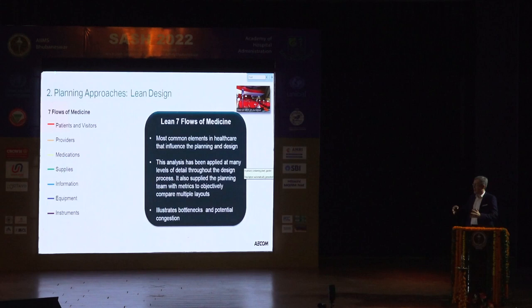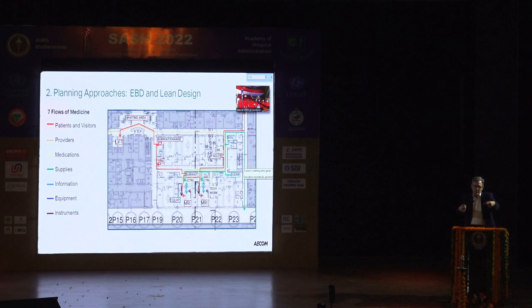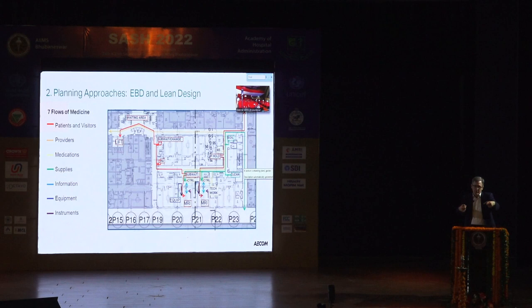There are seven flows you can think of in any given department or hospital: patients and visitors, caregivers, medications, supplies, information, equipment, and instruments. Looking at motion studies, you trace these flows using a spaghetti diagram — we used to do that with string, now you can do it with computers. Think of these flows as rubber bands: the further apart things are, the more tension there is. What you want to do is move things closer together and reduce those travel distances.